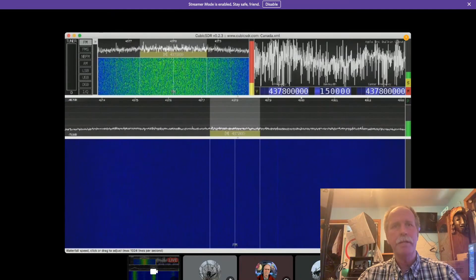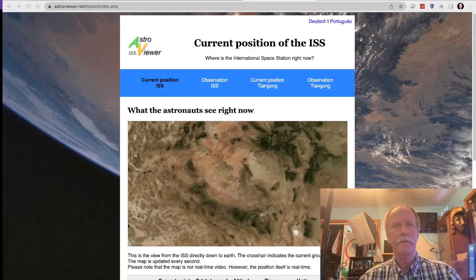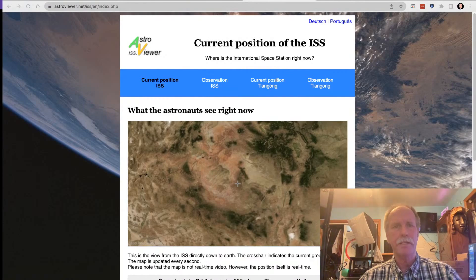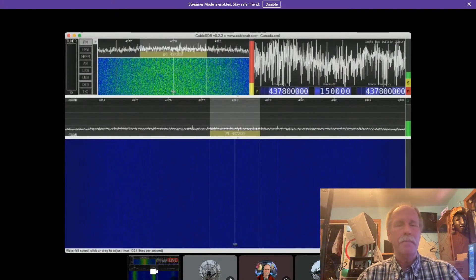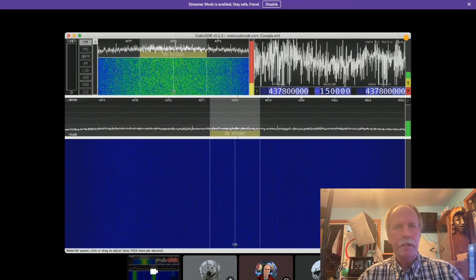It should be coming into range now. Let's go see where it is. There are the Rocky Mountains it's crossing right now — it's getting ready to go into Nevada and Arizona. I don't want to miss the first transmission though, and it should be coming up any second now.